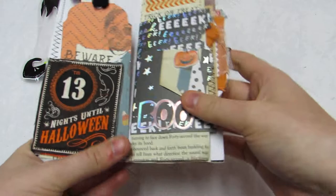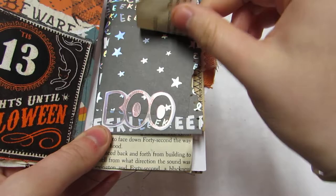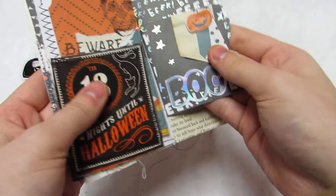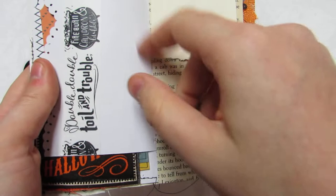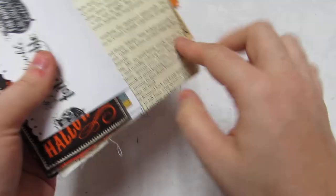And then it says 'Boo' and this could be a little tuck spot. I can put a picture under here — it's like a little tibin you can just flip up — or I can just have it as a page. She has some scallop punching on the side. It says 'trick or treat' and I can do some writing, or whitewash it and do more journaling.